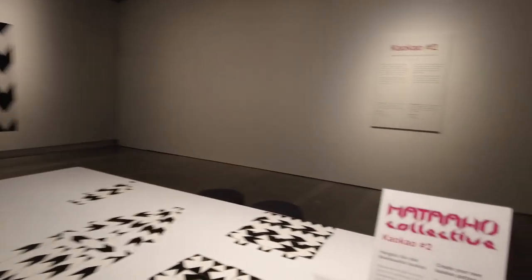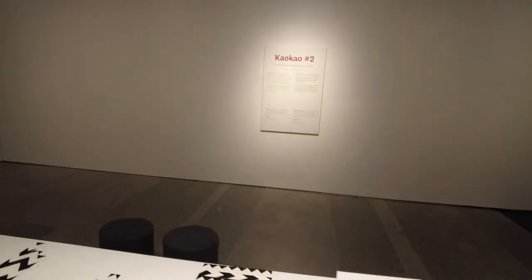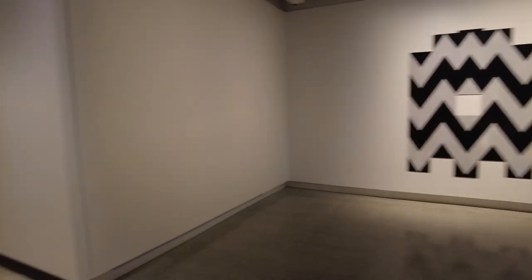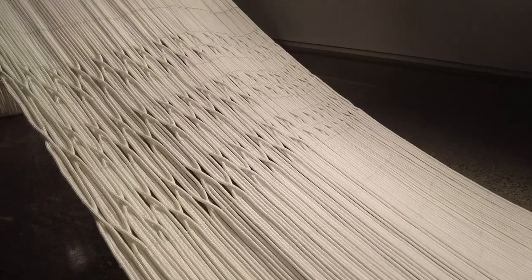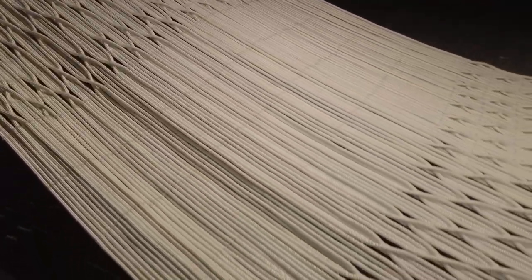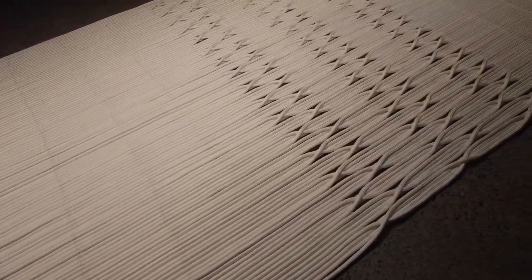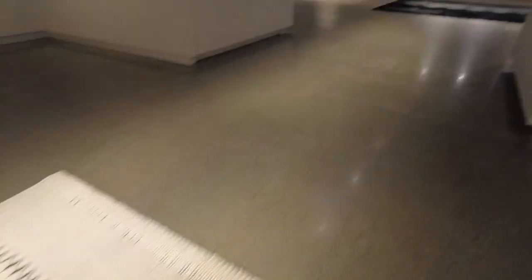I'm just walking around showing you people what's up here in Te Papa Museum. There's another artwork here — made out of ropes. I don't know what you'd call them, I just say ropes. So that's something new for the channel — going to the museum, checking out exhibitions, so I can show you people at home.